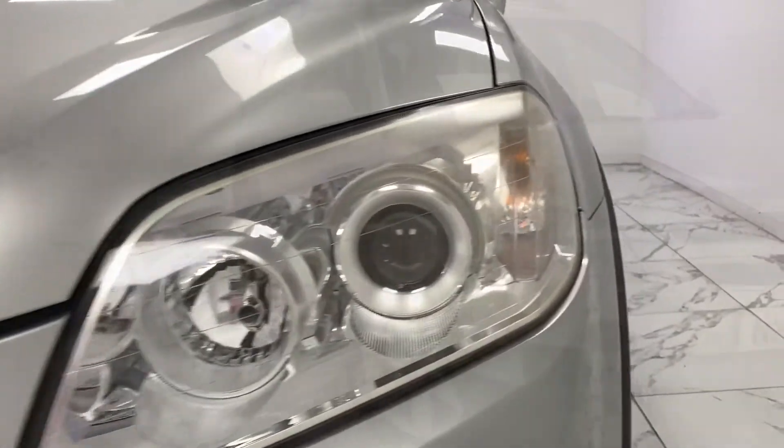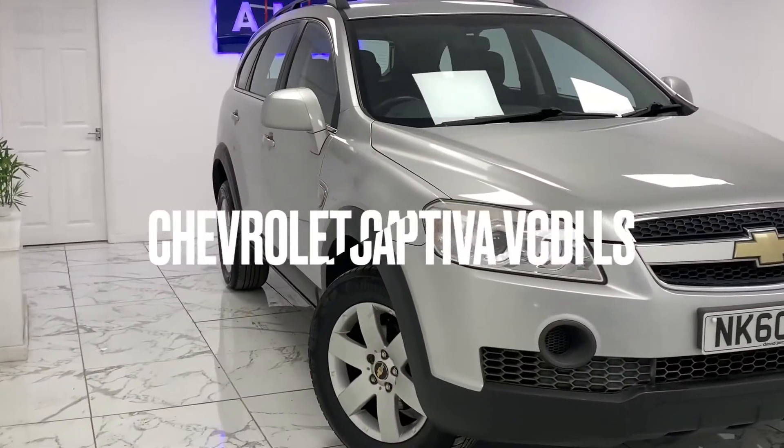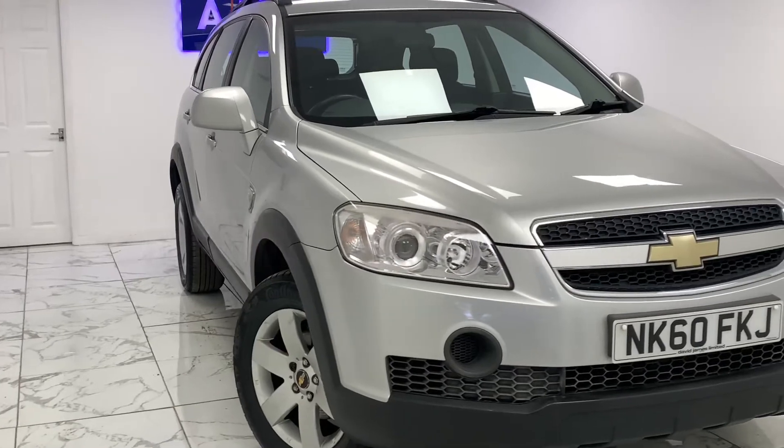Here at AMC, we're very proud to present you with this gorgeous Chevrolet Captiva 2.0-litre VCDI LS in a metallic silver finish.